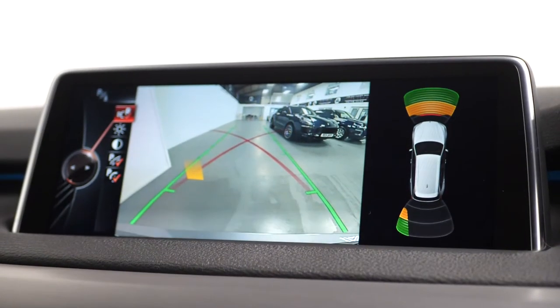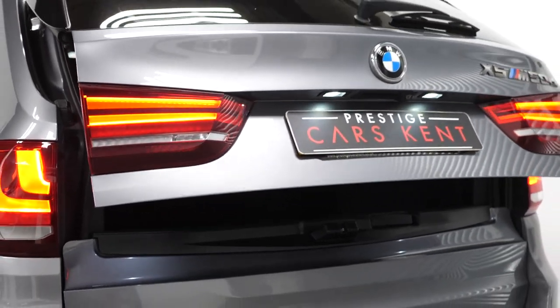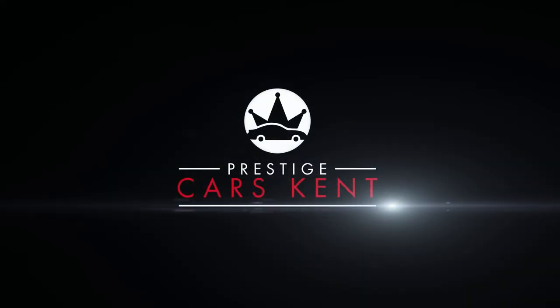Moving to the rear, you can find your 40/20/40 split folding rear seats along with the power closing tailgate. If you would like to know anything more about this vehicle or to book a test drive, please get in contact with the sales team or enquire via our website.